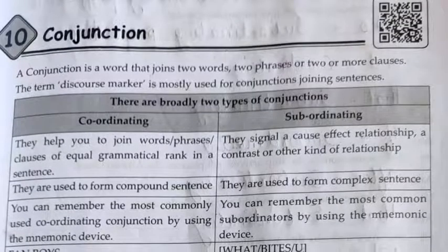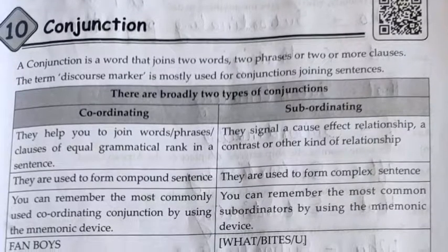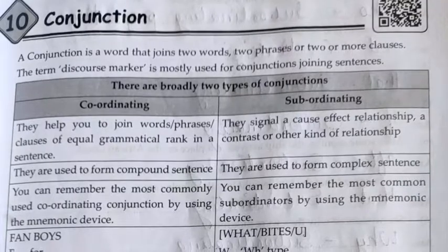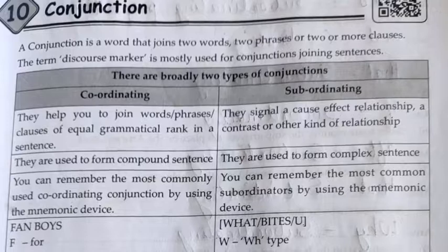What is a conjunction? A conjunction is a word that joins two words, two phrases, or two or more clauses. The term 'discourse marker' is mostly used for conjunctions joining sentences.